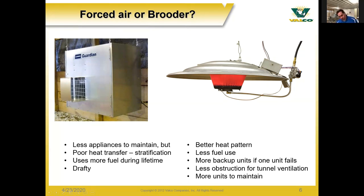Comparing forced air to an infrared brooder: with forced air you have fewer appliances to maintain, but the heat transfer with stratification is very poor because you're working with the air and not the objects. Because they're heating all the air in the barn they use more fuel — and obviously more fuel means more cost. They also create a draft since it's actual air movement over the animals, which is typically not what you want in your barn.